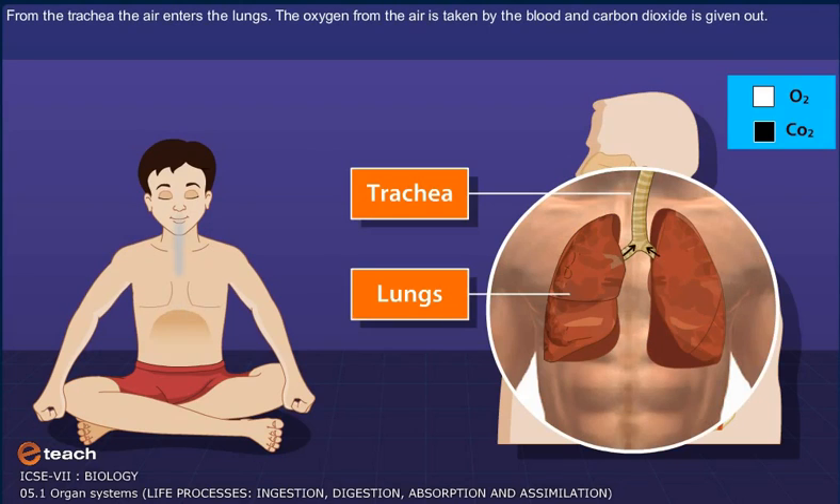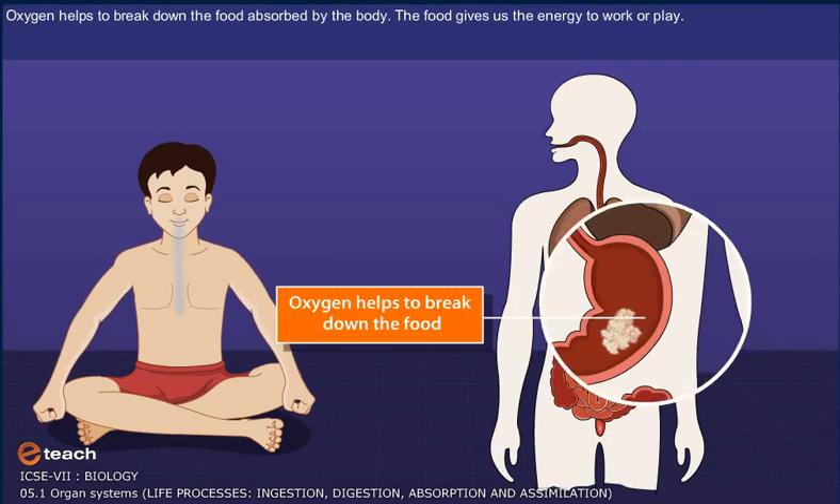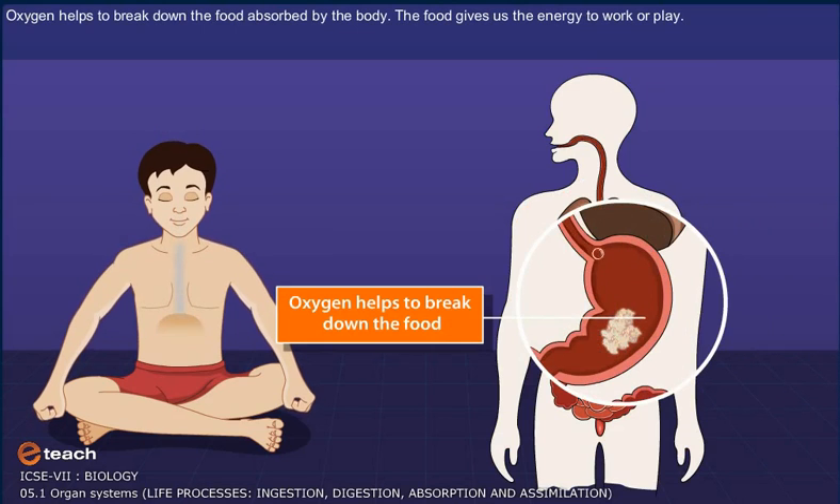The oxygen from the air is taken by the blood and carbon dioxide is given out. Oxygen helps to break down the food absorbed by the body. The food gives us the energy to work or play.